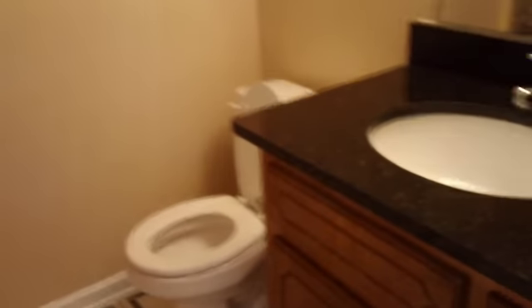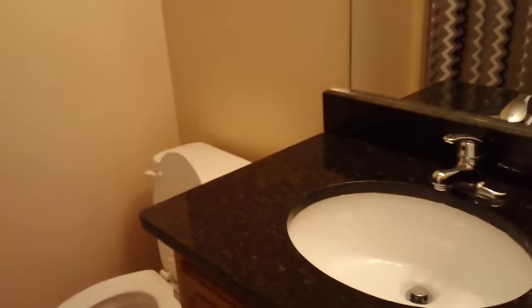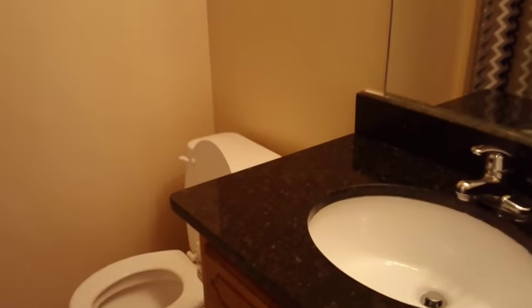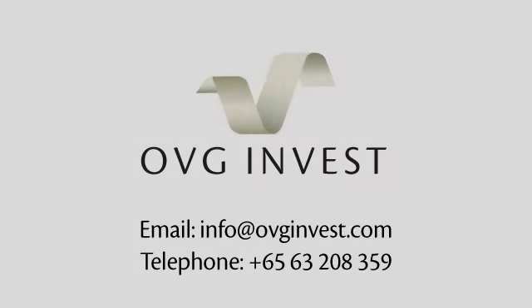Then we have our master bath with another nice cabinet, vanity, and a tub with a shower. And here we were at Robinson Wood Drive in Riverdale, Georgia. Thank you.